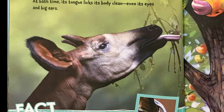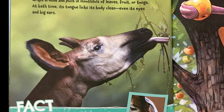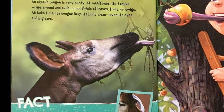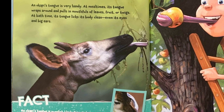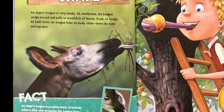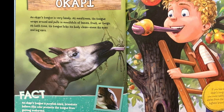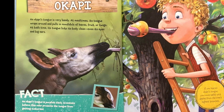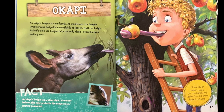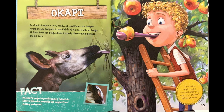Okapi. An okapi's tongue is very handy. At mealtimes, its tongue wraps around and pulls in mouthfuls of leaves, fruit, or twigs. At bath time, its tongue licks its body clean, even its eyes and big ears. Fact: an okapi's tongue is purplish-black. Scientists believe this color protects the tongue from getting sunburned. If you had an okapi's tongue, you could safely pick apples from the tree's highest branches.